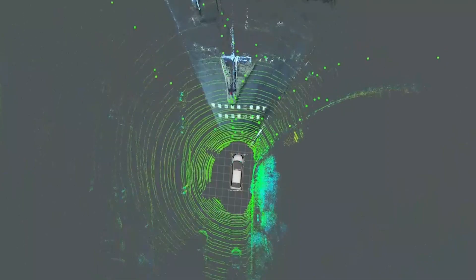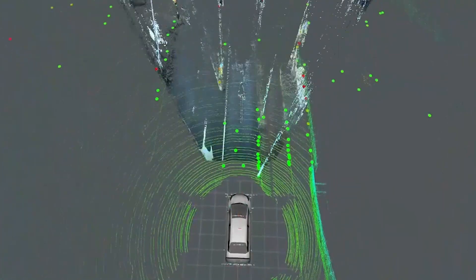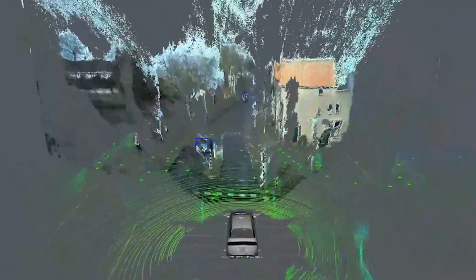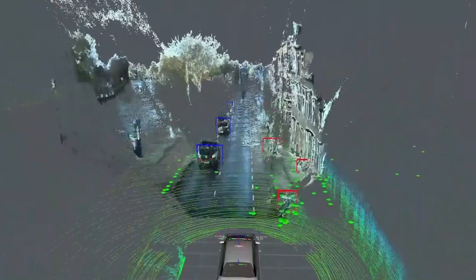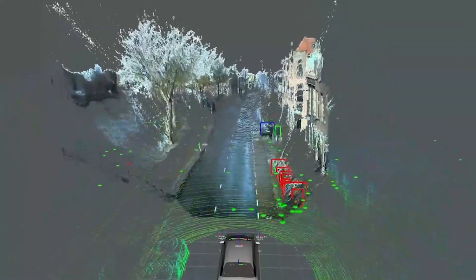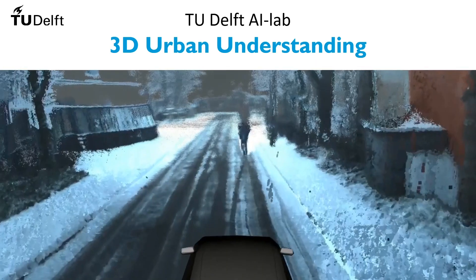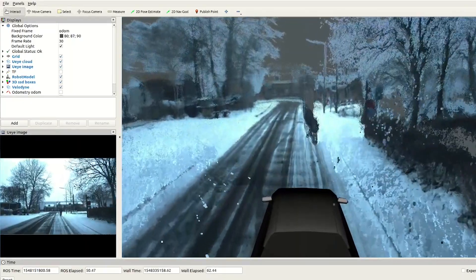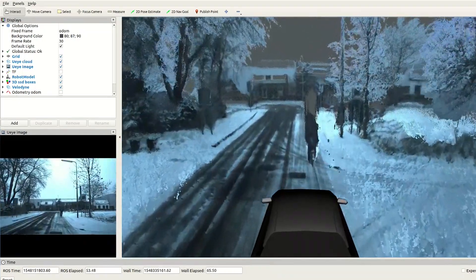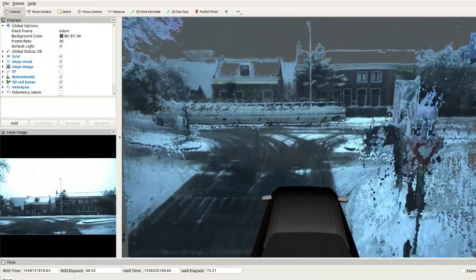Luckily, future vehicles can rely on a multitude of advanced 3D sensors. Apart from vision, vehicles are also equipped with LiDAR laser scanners and high-resolution radars. These sensors provide a detailed and accurate 3D point cloud of the vehicle's surroundings. Instead of treating this as a 2D vision problem, we should realize that the required data and representation is inherently three-dimensional. For instance, 3D measurements are often used to reconstruct detailed maps of the environment. After such a map has been created, the vehicle can use it to localize itself in the world by comparing its current sensor measurements to the map.